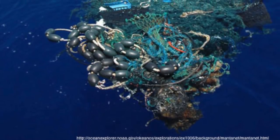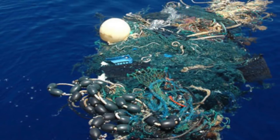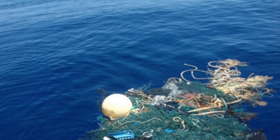Large items found include televisions, computer monitors, tyres and fishing nets. 123 tonnes of plastic fishing nets were removed from the ocean within a period of only four months.